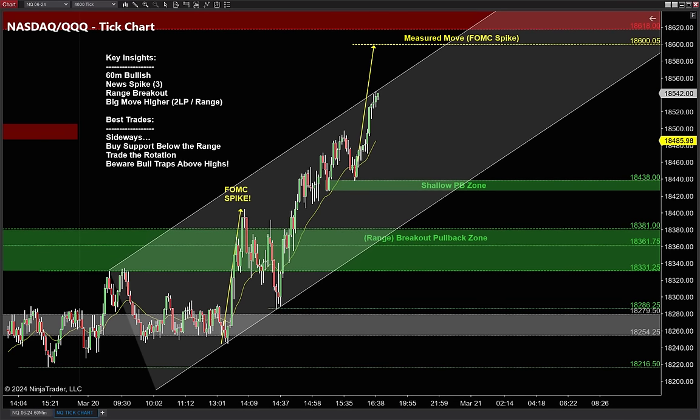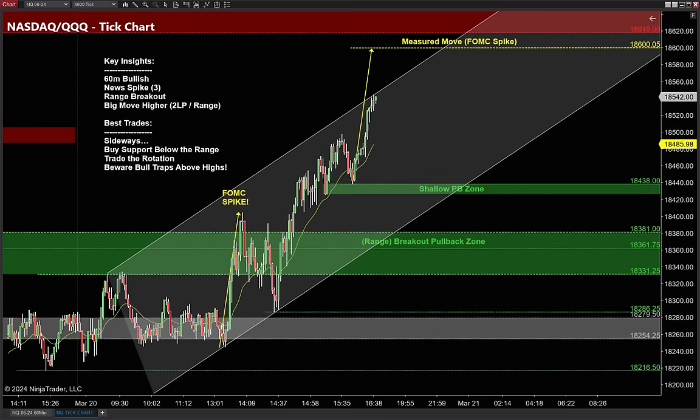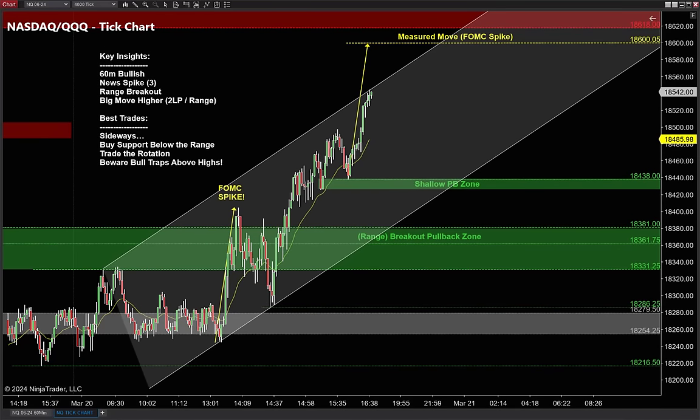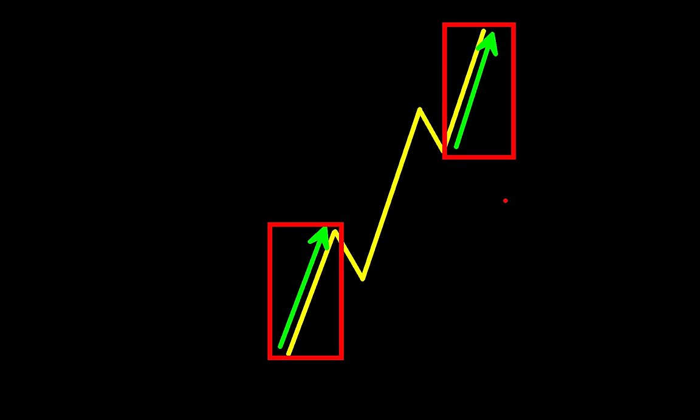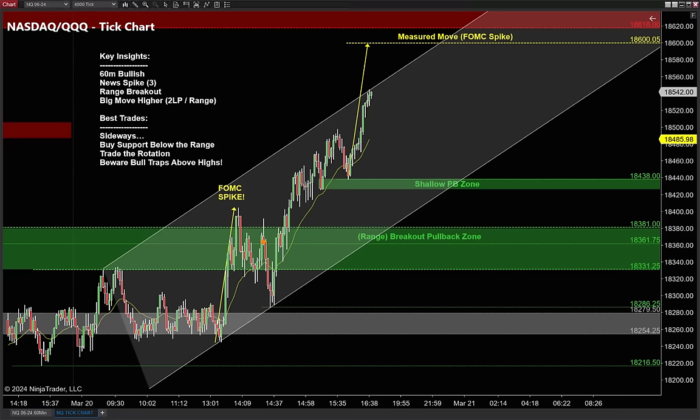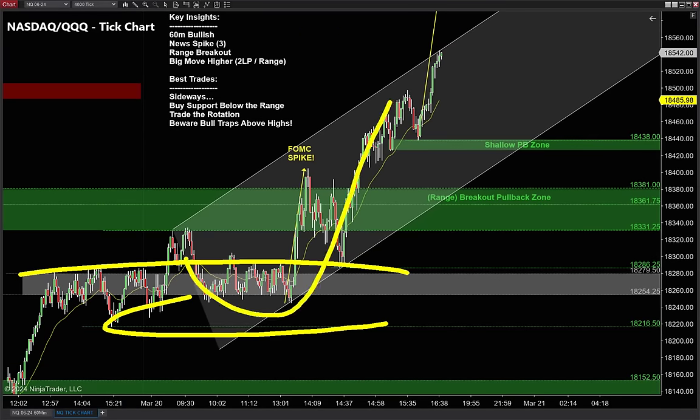For the most part the exact same clues apply. We see a big FOMC news spike. Trending markets love to move in threes — Elliott Wave talked about this. The first and third legs are usually quite symmetrical; the middle leg is always the odd ball. There's your first leg, there's the second leg — don't worry about that one. Once it pulls back we know where the market wants to go, and we have this big range breakout pullback.